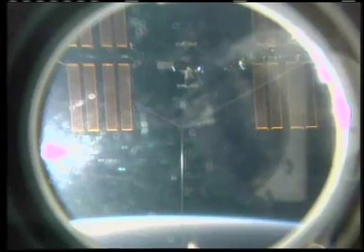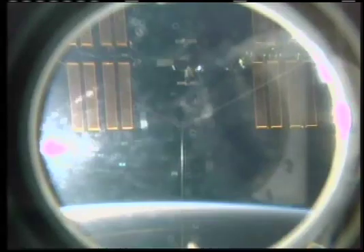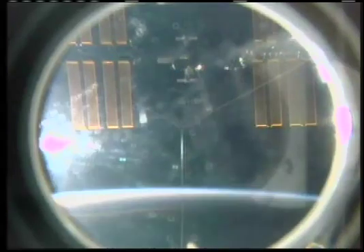This is Mission Control Houston at a mission elapsed time of 8 days, 22 hours and 16 minutes. Space shuttle Atlantis and International Space Station flying formation above the Earth at 220 miles for the final time. The separation burn is now in progress to carry Atlantis away from the space station vicinity.